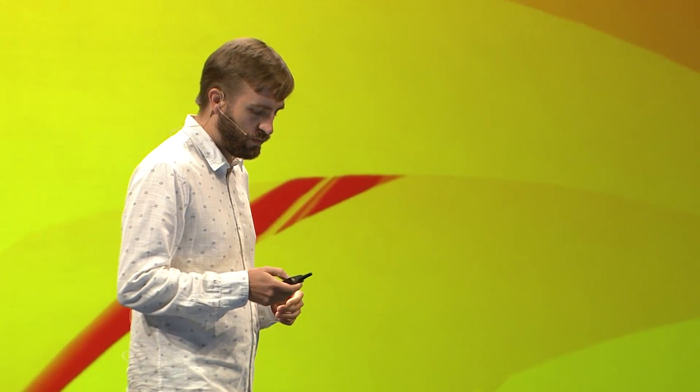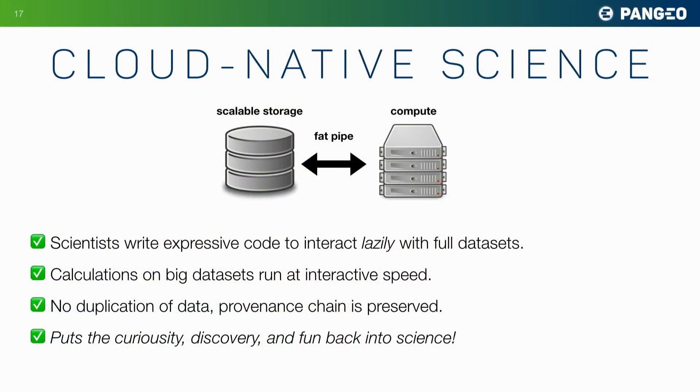NASA is already going this route — committed to putting 100 petabytes of earth science data on the cloud over the next 5 to 10 years. Once we have this sort of cloud-native science, the advantages will be immense. As scientists, we can write expressive code, interact lazily with full data sets, and really think about big problems.